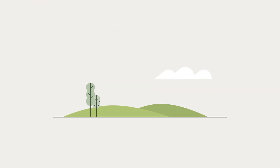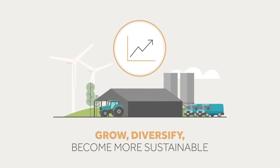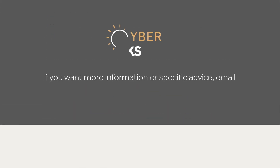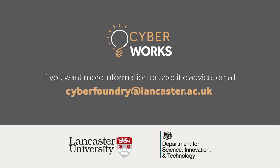Investing in technology can help your business grow, diversify, become more sustainable, and free up valuable time. Make sure you use technology safely and securely. If you want more information or specific advice, email cyberfoundry at lancaster.ac.uk.